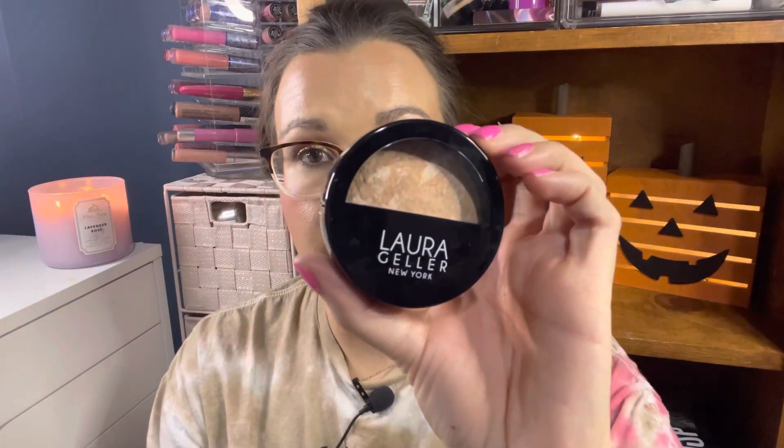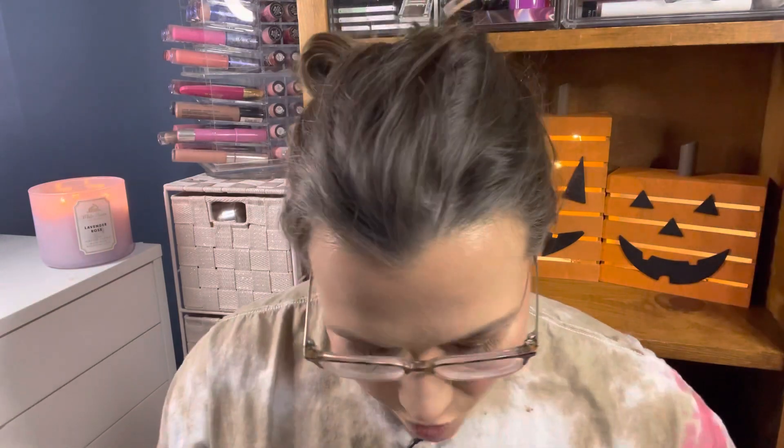The only other thing I kept from my Ipsy bag is this Laura Geller Baked Balance and Bright color-correcting foundation powder in Light. These are baked and made in Italy — I do love this product. I used one in Medium in my latest get-ready-with-me, and this one in Light is perfect because we're going into fall and winter. This is a gorgeous powder to set your whole face with, so I'm glad I have one in a lighter shade.